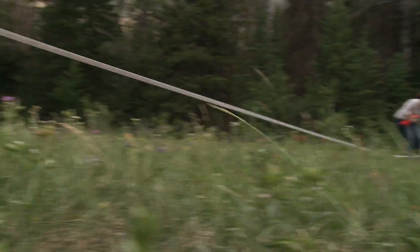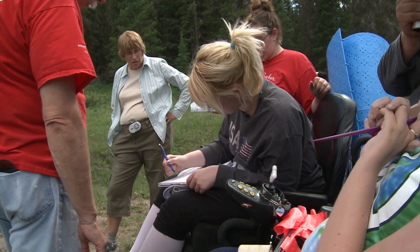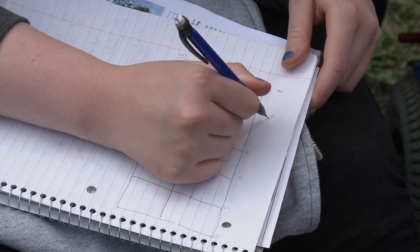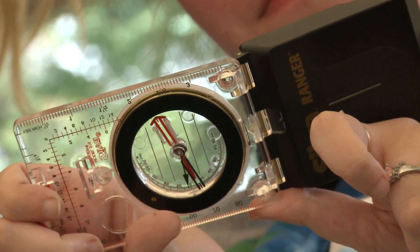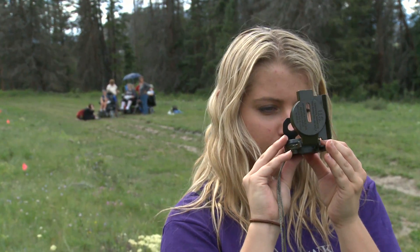Not only do they learn techniques, but they learn confidence — they learn that they can fix something out in the field. We're setting up a trapping grid, so they have to use a compass, GPS, and mathematics, which is interesting sometimes.